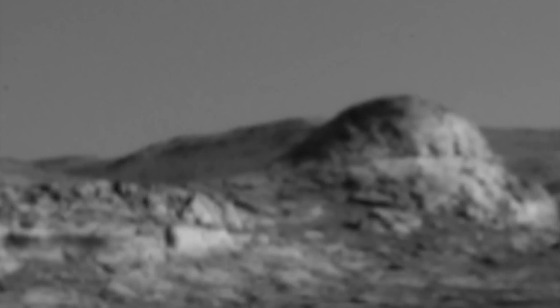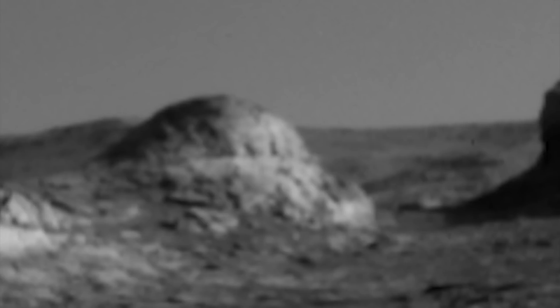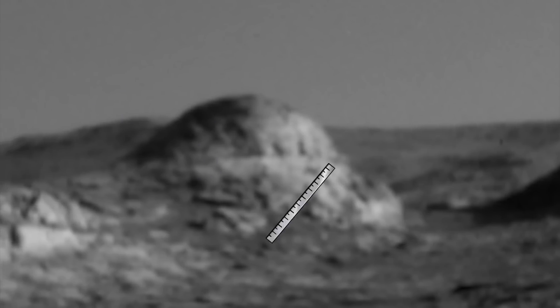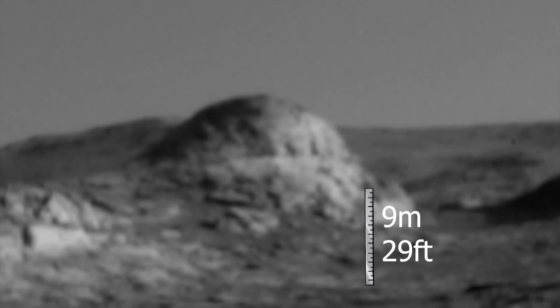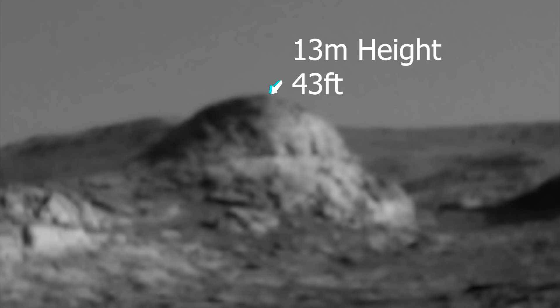What is this thing laid out here? It looks like a dome with a couple of appendages. That area right there is nine meters — 29 feet — and if you go all the way to the top of the dome, we're talking 13 meters, about 43 feet in height.